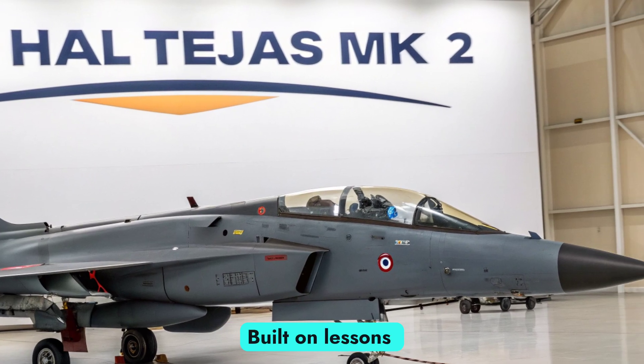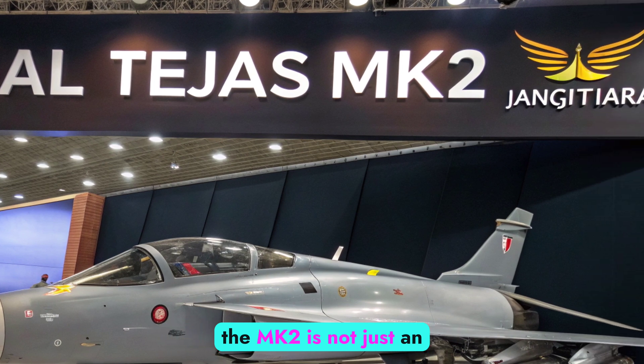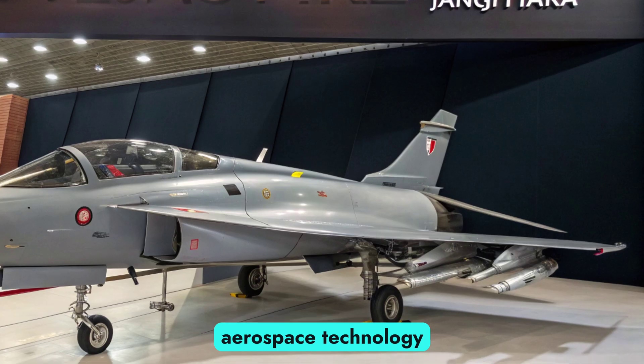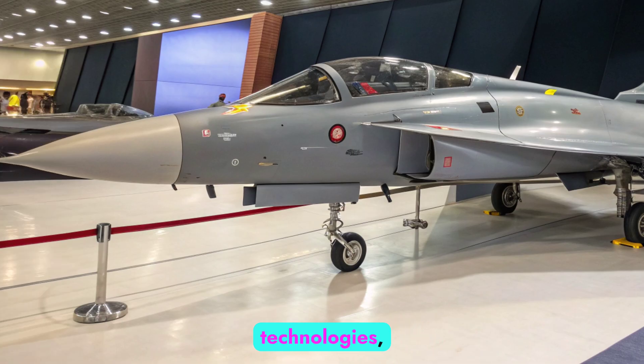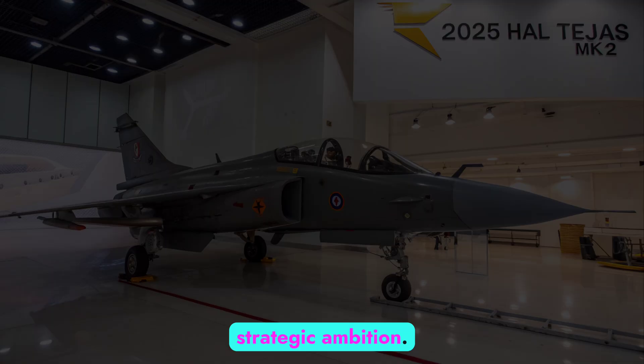Built on lessons learned from the Tejas MK1 and MK1A programs, the MK2 is not just an evolution — it's a transformative leap in indigenous aerospace technology. With enhanced combat range, increased payload, and integration of 4.5 generation technologies, the Tejas MK2 is India's bold statement of self-reliance and strategic ambition.